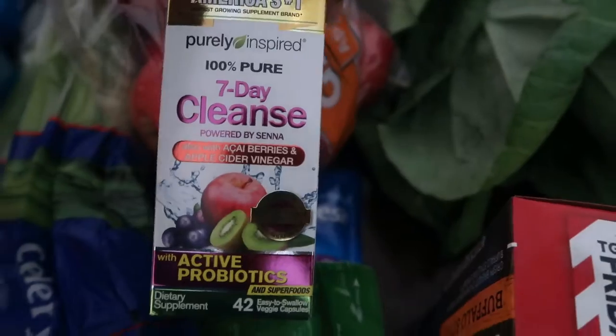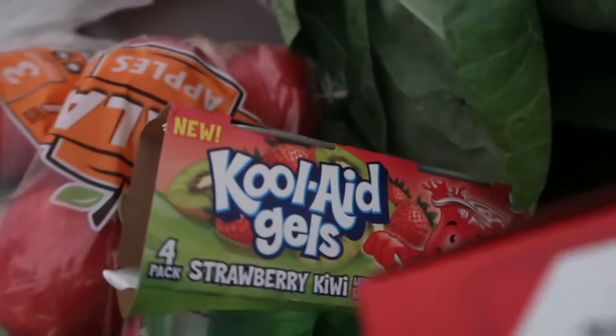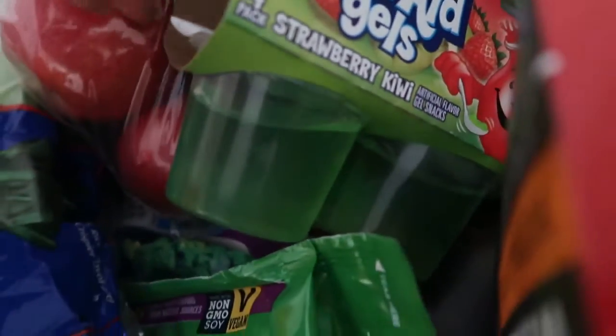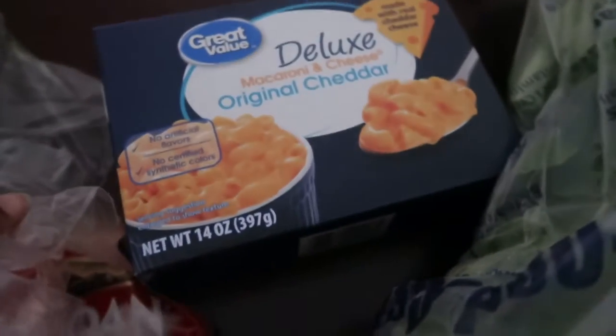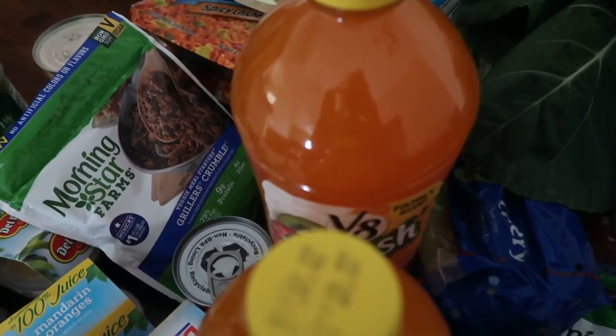And this — it wasn't even supposed to be in here but I need it. Cranberry sauce, Kool-Aid gels, taco seasoning, and the Kool-Aid Jammers. That's it, that's all we have today. I hope you enjoyed the video. Bye!